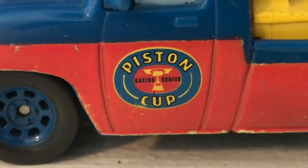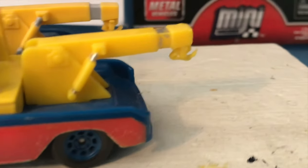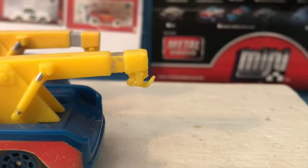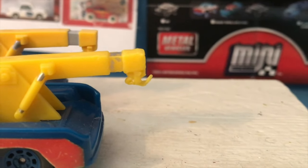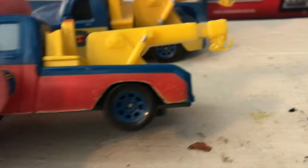We've got the Piston Cup Racing Series logo there, the whole tow cable apparatus, which is pretty much identical. You can see some of the paint is missing, and honestly, I'm gonna be real with you — this part looks like it was chewed on a little, doesn't it? Whoever owned this before Robin had it — a little suspicious, guys.